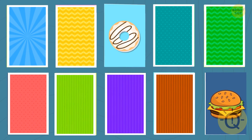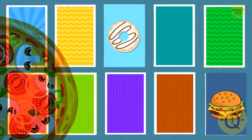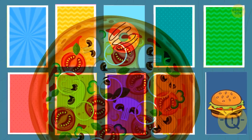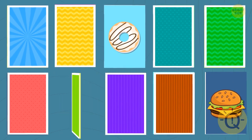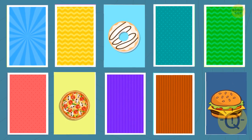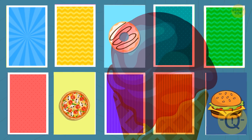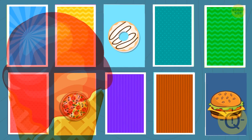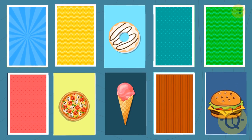Can you remember where the donut is? It's hiding under the third card. What about the pizza? It's over there. Where's the ice cream? It's hiding behind the eighth card.